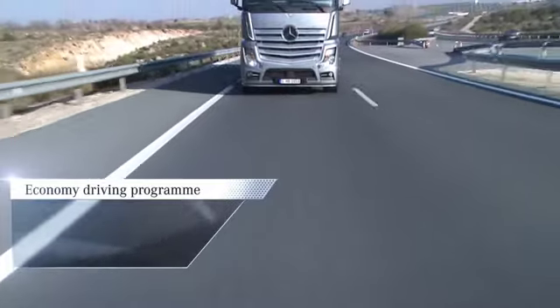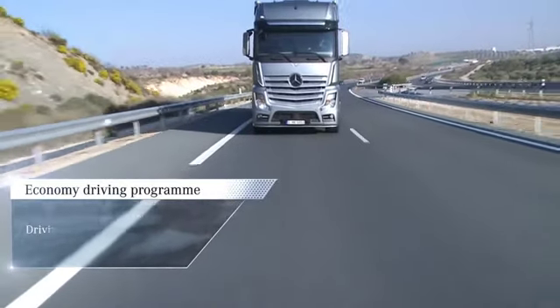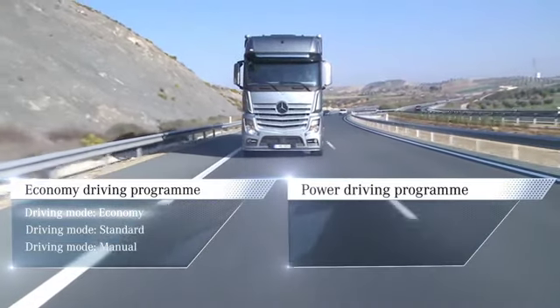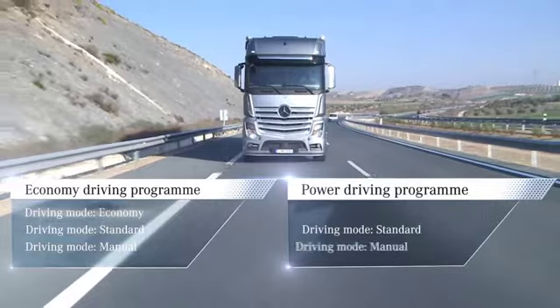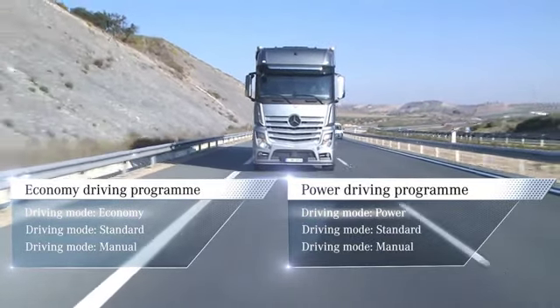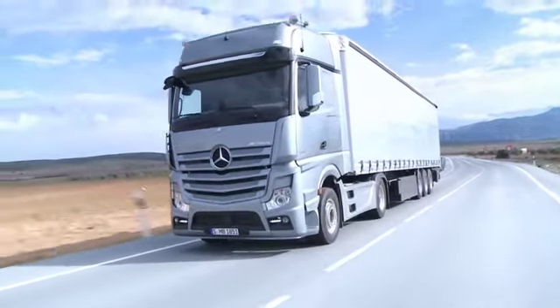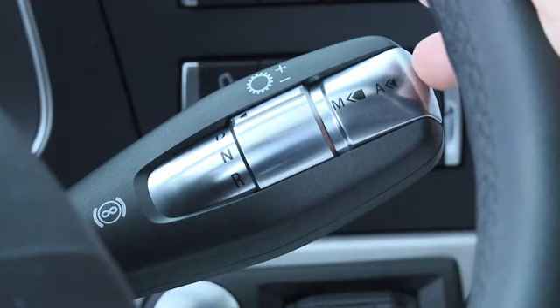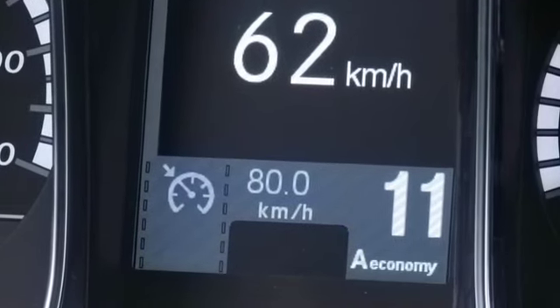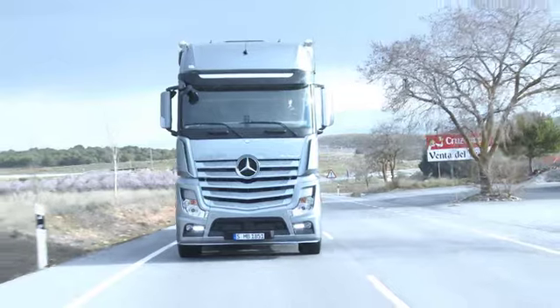Prior to buying their Actros, customers can choose between the two driving programs: economy or power. The economy driving program features economy driving mode in addition to standard and manual modes. The power driving program features power driving mode in addition to standard and manual modes. The driver switches between economy and standard, or power and standard, by briefly pressing the end of the steering column lever. The active driving mode is then displayed in the instrument cluster.